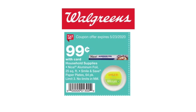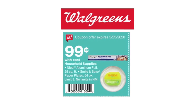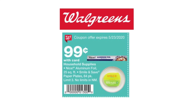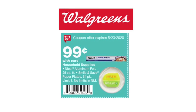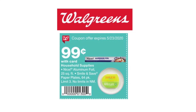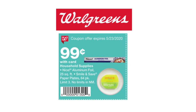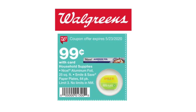The Nice aluminum foil as well as paper plates will be $0.99 with the coupon from the flyer. I believe there's a digital coupon for this as well that you can clip. If you need aluminum foil, go ahead and pick this up for $0.99. I personally am not a fan of those paper plates, so I won't be getting any of those. But if you like paper plates and you need them, $0.99 is a great price.